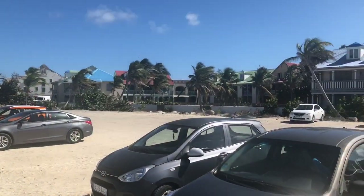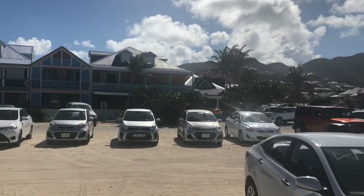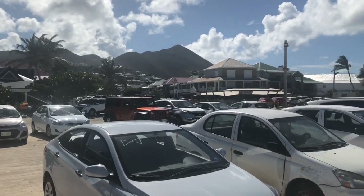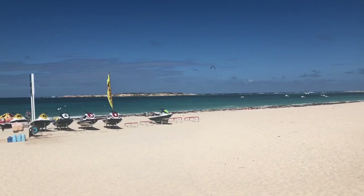We've made it to Orient Beach. To get here you have to pass through a guard gate and drive about another 5 minutes. There are a lot of villas here, and many of them are still being reconstructed. On this beach there were significantly more water sports like parasailers, jet skis and the like.